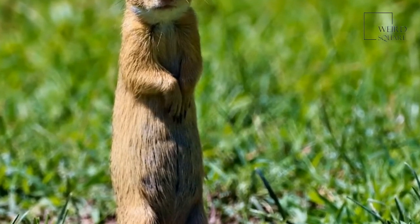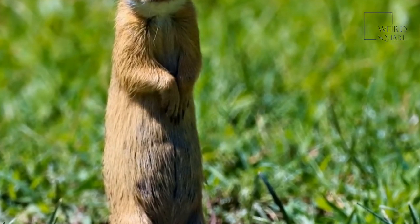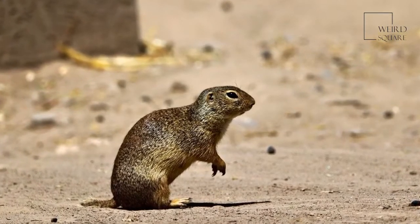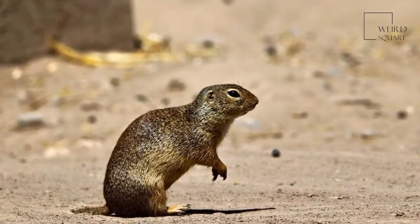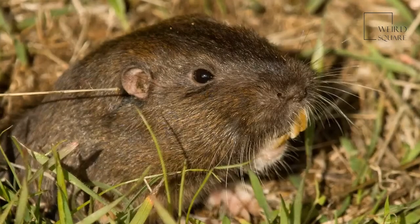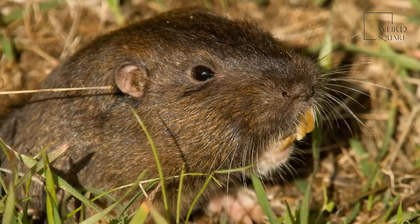Normally, a gopher finds the roots of plants growing in its tunnels and pulls the plant down to eat it. As a way to protect itself against predators, this rodent avoids leaving its tunnels to forage for plants above ground. Gophers don't need to leave their tunnels even to find water — they get their water supply from the moisture in the plants they eat.